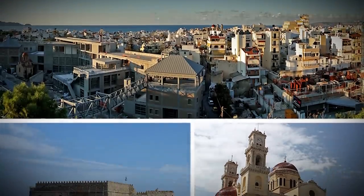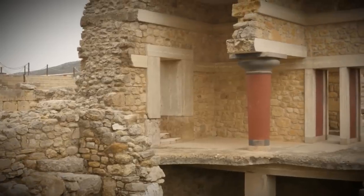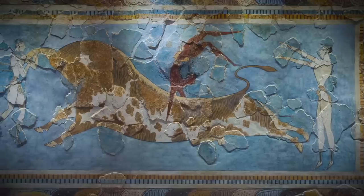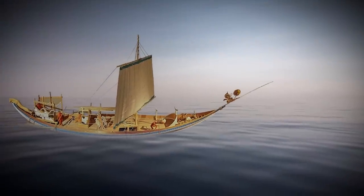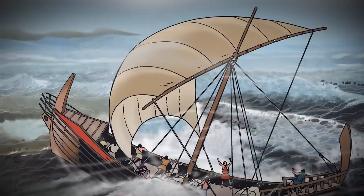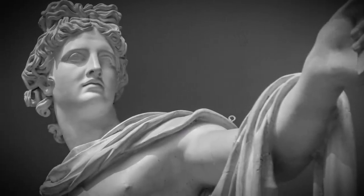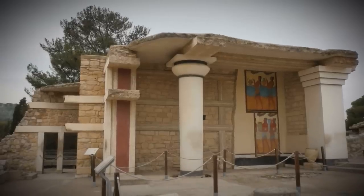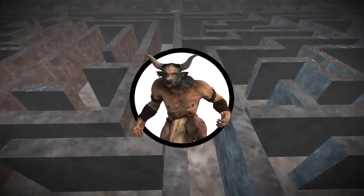Knossos can be found just outside the modern city of Heraklion and is still considered the oldest city in Europe. Humans have been present here since at least 7,000 BC, and Knossos was the center of the Minoan civilization. It was the Minoans who rose out of the Mediterranean at the same time as the Greeks in the Bronze Age and started to build their great palaces around 1900 BC. It was under the Great Palace of Knossos where the megalithic labyrinth was built to hold the beast.